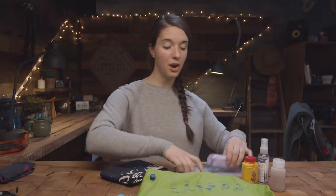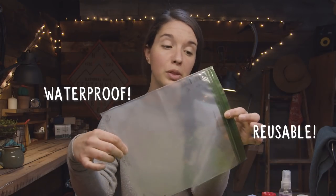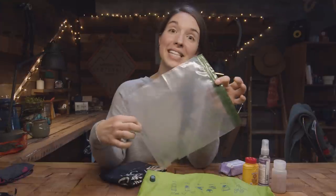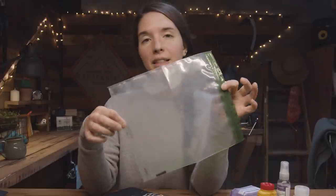If you do have to carry your trash out, you can carry a bag like this — it's a waterproof, reusable, leak-proof, smell-proof bag. This will help contain some of the smells from your period products. You can put them in here, and if you don't want to see the mess through it, you can cover this bag with duct tape or something like that to make it opaque.